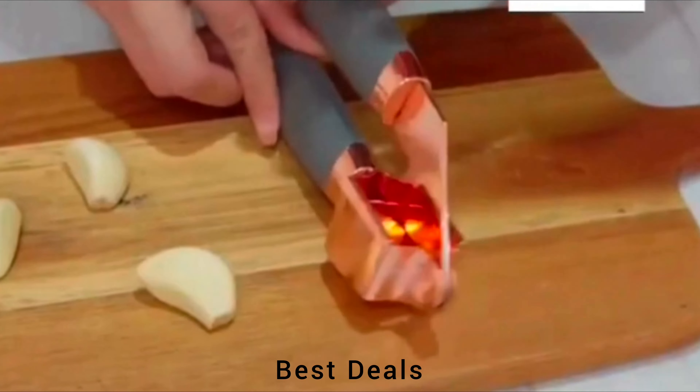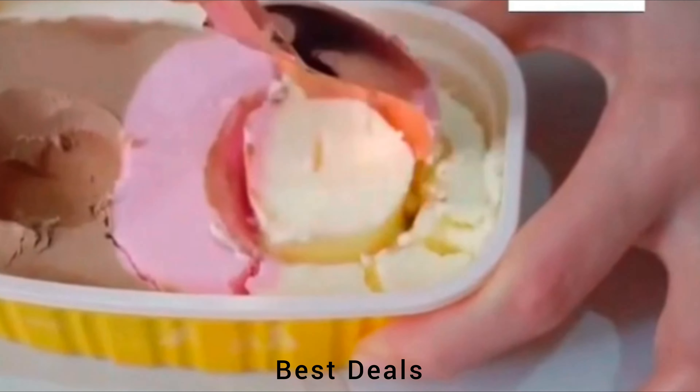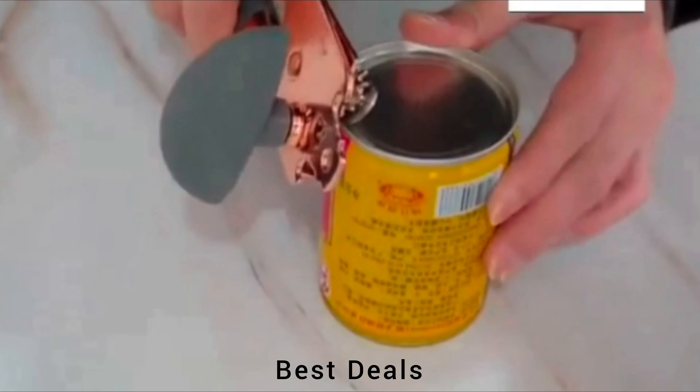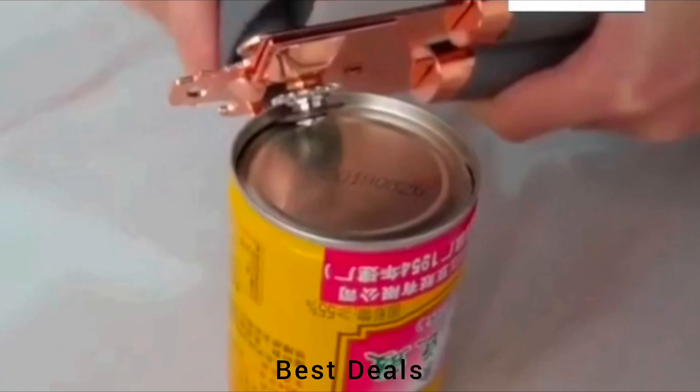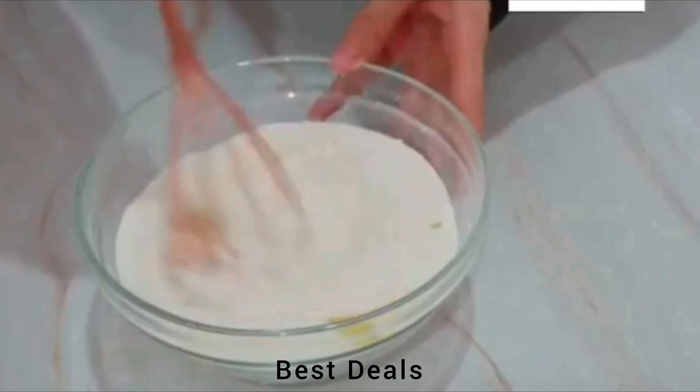1. Copper Kitchen Utensil: Made with copper-coated stainless steel for a high-quality and effective kitchen utensil, with a comfortable, soft-touch, good grip, non-slip handles that absorb pressure. Product link is given in the first description.